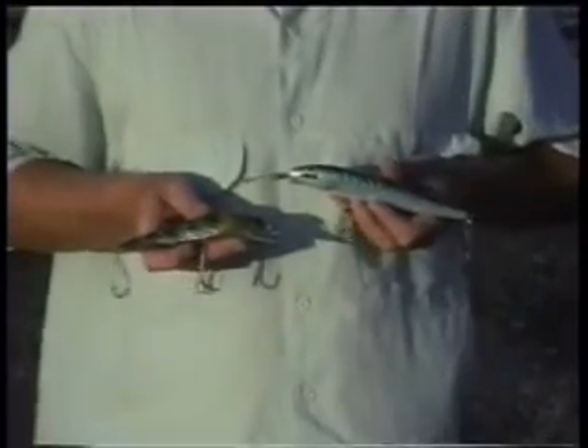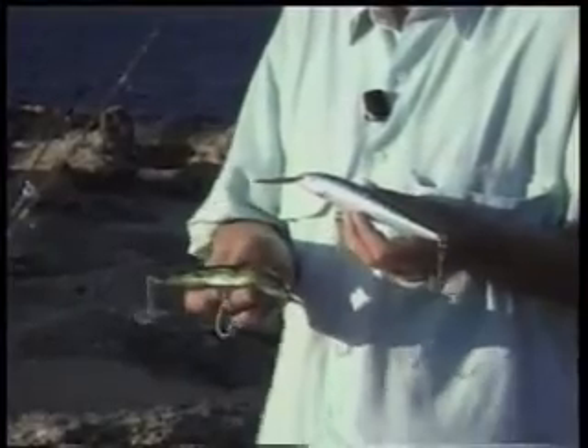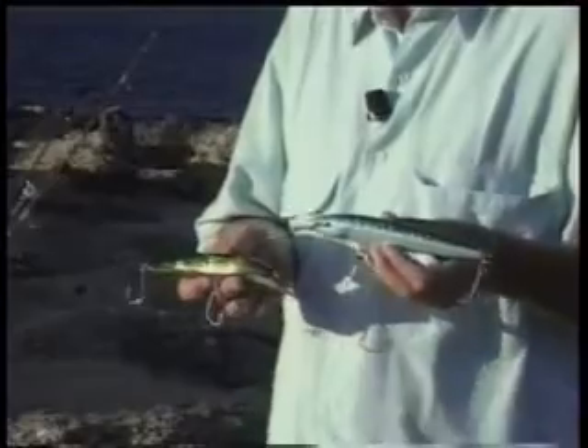Let's take a look at some of our terminal tackle. Probably the most useful lure in all of Baja is the minnow-imitating lure. This is the Rapala and this is the El Jack. I personally find the El Jack a little more durable and it tracks a little better, though that's not to take anything away from the Rapala. Both will catch just about any fish that swims in these waters.